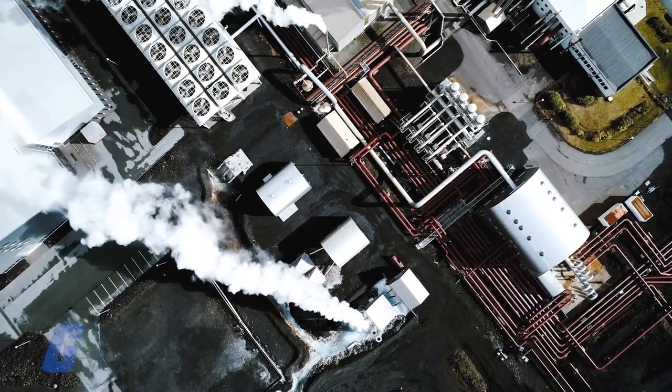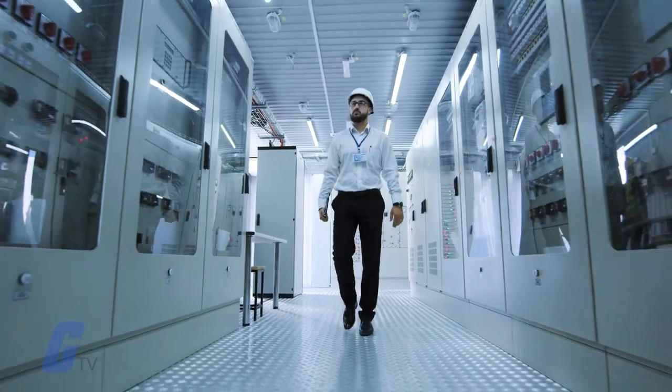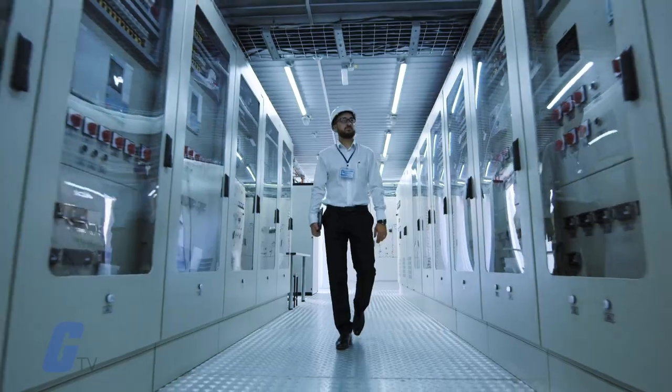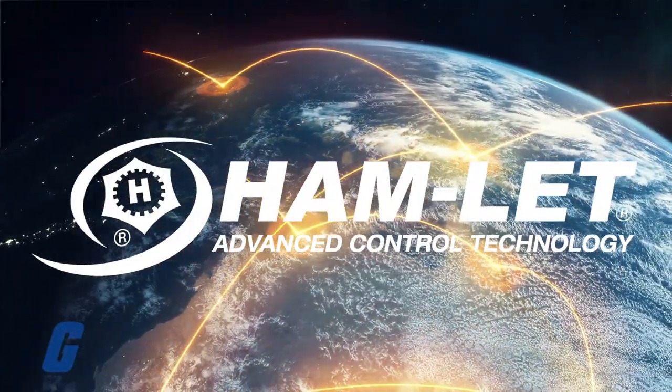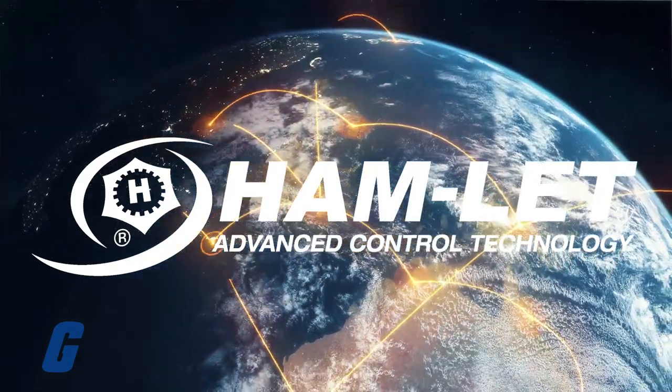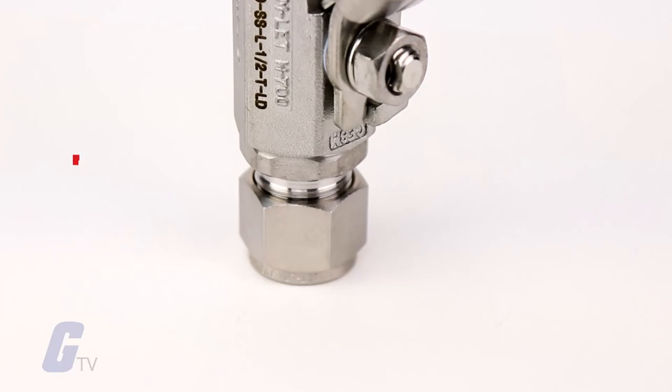Offshore rigs, refinery plants, and gas handling systems are all highly sensitive to reliability and safety issues. Oil and gas companies around the world rely on Hamlet products to help ensure a consistent and reliable flow of crucial resources.